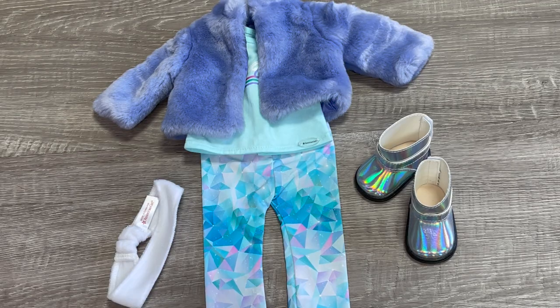Here we have an overview of the casual outfit. I really do love all of the items together — the blues are so pretty and it definitely matches the rest of the collection.